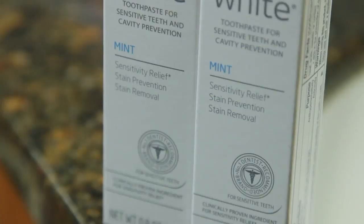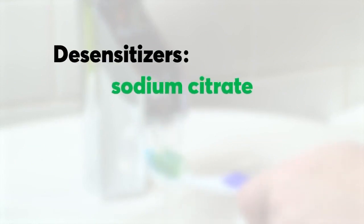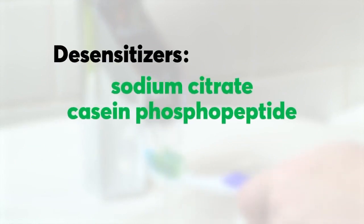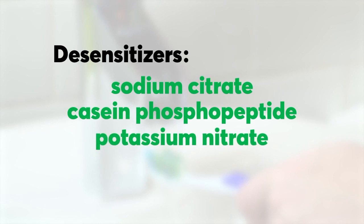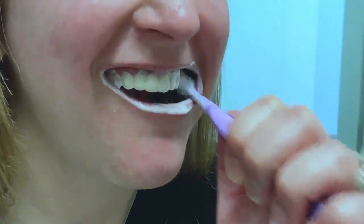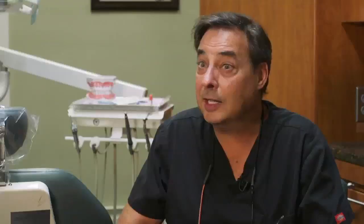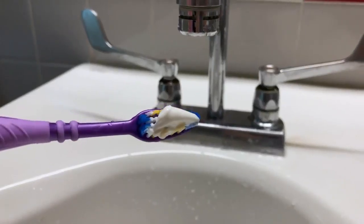If your teeth are sensitive to hot and cold, some toothpastes contain desensitizers. Used regularly, ingredients such as sodium citrate, casein phosphopeptide, and potassium nitrate might help relieve sensitivity. There's also sodium lauryl sulfate, or SLS, which creates foam to help circulate toothpaste into the spaces between teeth.